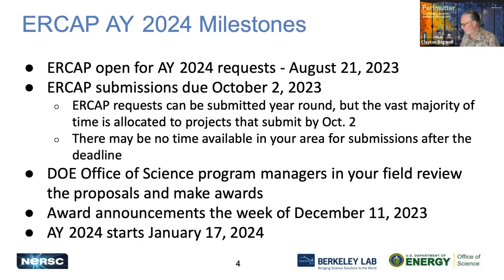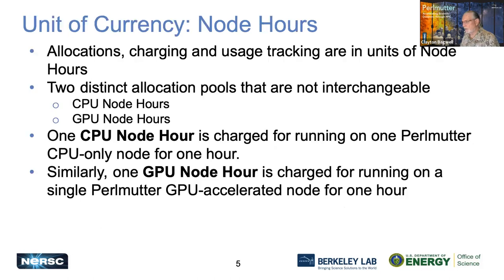For allocation year 2024, which starts January 17th, the unit of currency for time is node hours. All allocations, charging, and usage tracking are in node hours. We have two distinct allocation pools that are not interchangeable: CPU node hours and GPU node hours. One CPU node hour is charged for running on one Perlmutter CPU-only node for one hour, and one GPU node hour is charged for running on a single Perlmutter GPU-accelerated node for one hour.